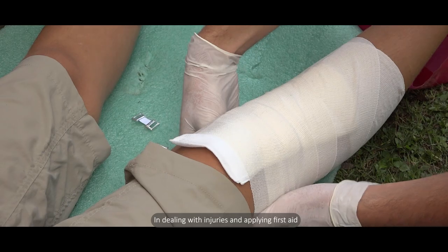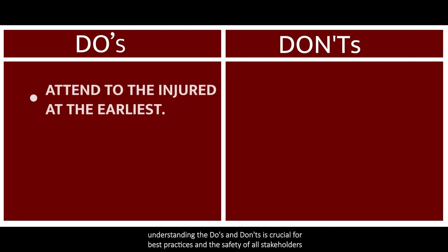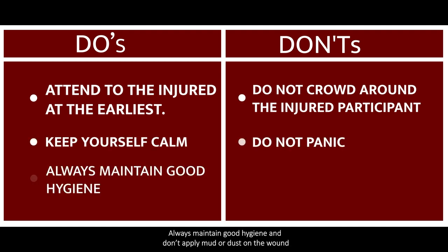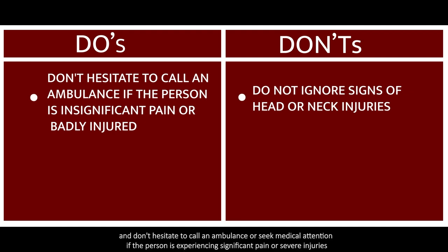In dealing with injuries and applying first aid, understanding the do's and don'ts is crucial for best practices and the safety of all stakeholders. Attend to the injured at the earliest, but don't crowd the injured person. Keep calm and don't panic. Always maintain good hygiene and don't apply mud or dust on the wound. Never overlook head or neck injuries, and don't hesitate to call an ambulance or seek medical attention if the person is experiencing significant pain or severe injuries.